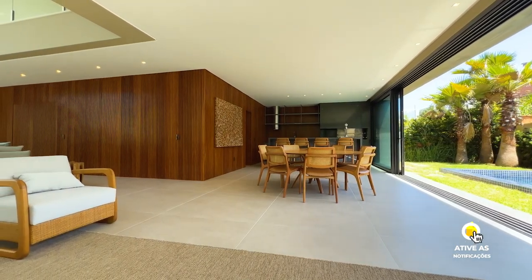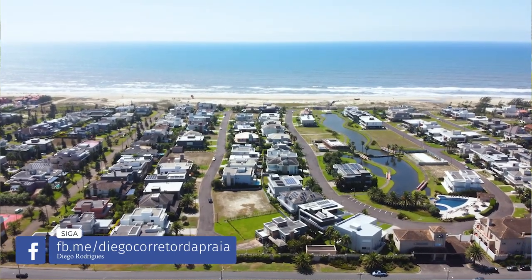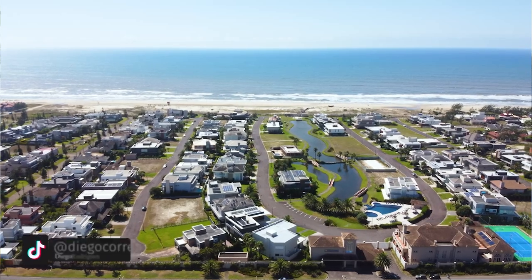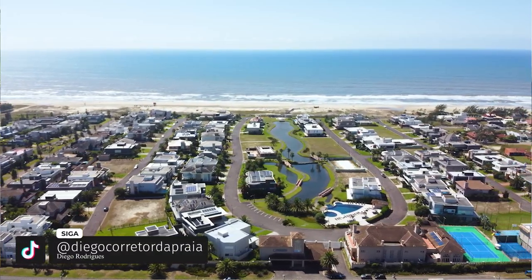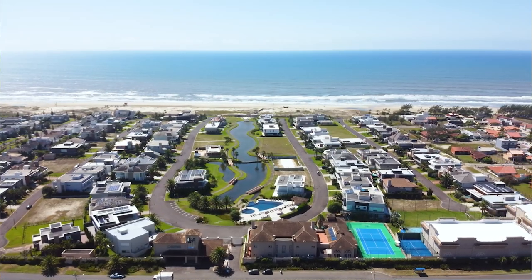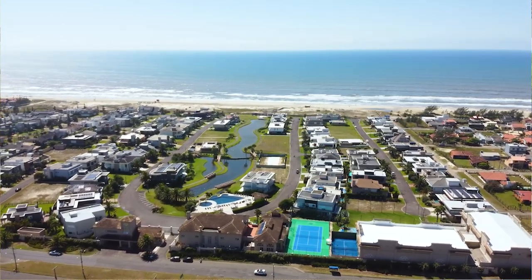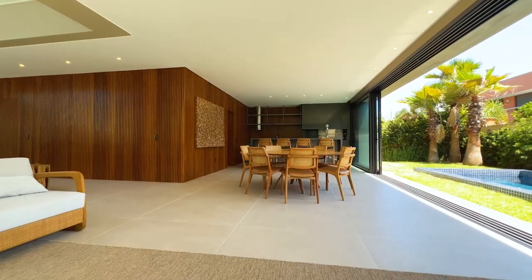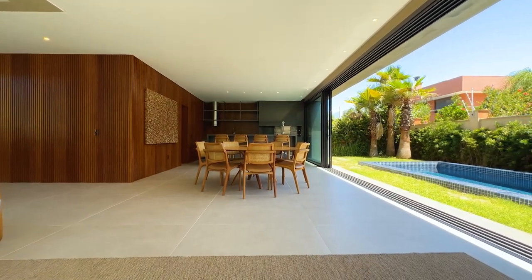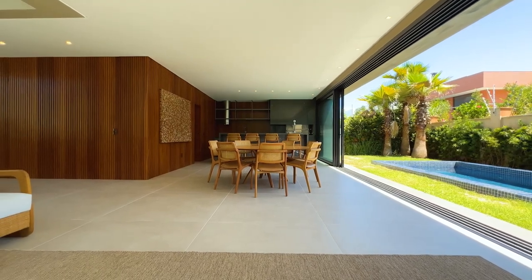Hoje eu estou no condomínio Playa Vista Xangrilá, um condomínio de altíssimo luxo à beira-mar da nossa querida praia. Você que é novo por aqui, Xangrilá fica a 120 km da capital Porto Alegre. É uma das praias mais luxuosas do Brasil — a gente só perde para a Califórnia no número de condomínios. Tem mais de 100 condomínios fechados de luxo aqui na nossa praia.